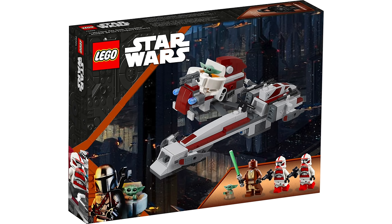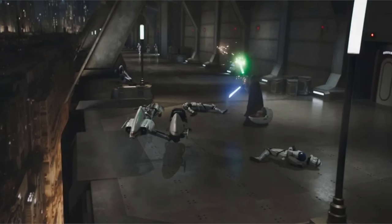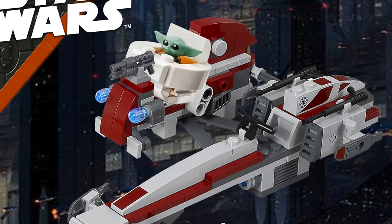Next up for May 1st is 75378, Grogu's Escape — one of the best sets of the year. It will include Grogu and Calodan Magistrate, though Bricklicker noted the originally rumored figure selection was wrong and it won't be two Shock Troopers. The included builds are a Bark Speeder and Yoda's Pram. It's $30, though we don't currently have a rumored piece count.